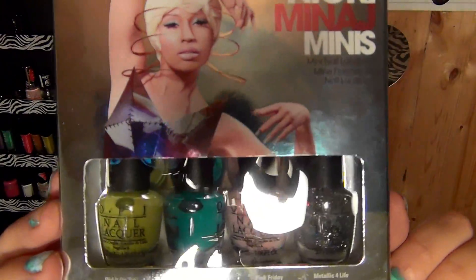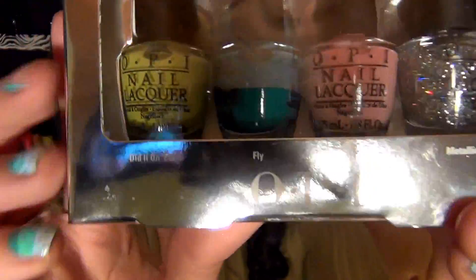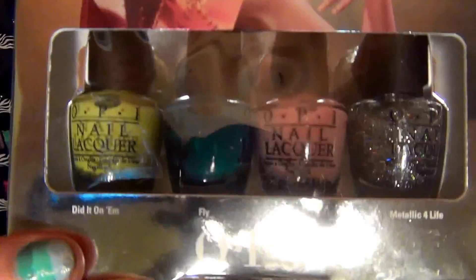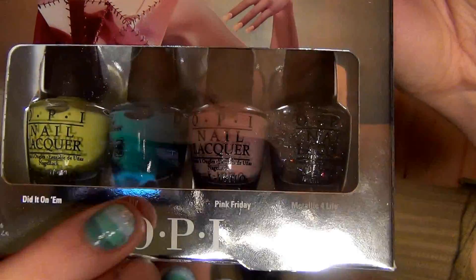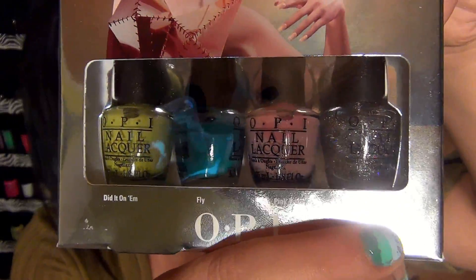And it's this Nicki Minaj Minis OPI set, which comes with four colors. The packaging is super cute. The colors are Fly, Pink Friday, and Metallic for Life — gorgeous colors, especially Pink Friday and Fly. I am jealous. This cost me $17.99 for these four little OPIs — what is the price of this at your local drugstore? I looked at the receipt after I bought this and I was like, hell nah. $17.99 for four mini OPIs! But it's for you guys, so I hope you enjoy. Just check that out if you're interested.